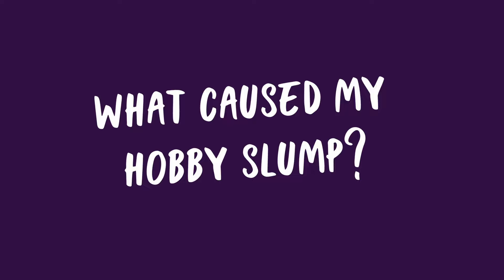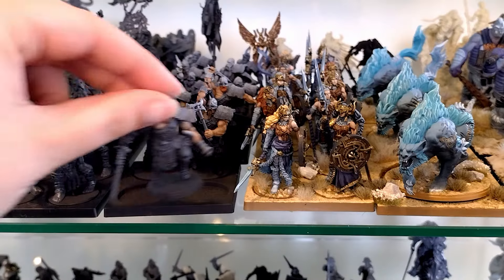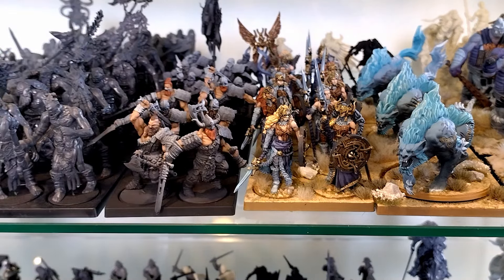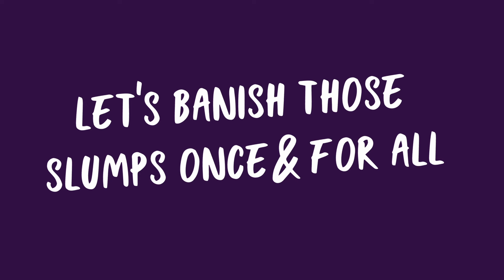In my case for my hobby slump, I realised that with the Nords, the one thing I was super excited about was painting tartan, and I found that there was no good place to paint tartan on the raiders — which meant I lost interest in painting them as soon as I discovered that. I had to come to the realisation that sometimes you just have to put away the models because they're not inspiring you at the moment, and there's no point forcing yourself. That only leads to resentment in your hobby.